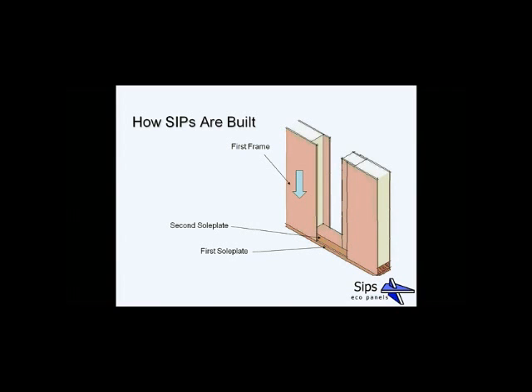A second SIP frame is then laid on top, with an insulated spline fixed to it. This spline notches into the opening on the first frame, allowing you to screw through two layers of OSB to provide a very strong fixing. Top plates are then applied similar to the bottom plates, overlapped at the joints to further improve the fixing.